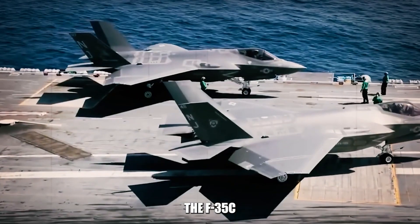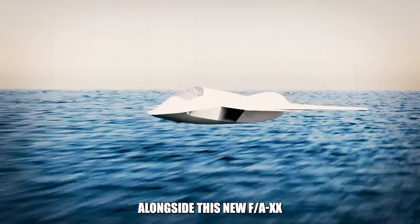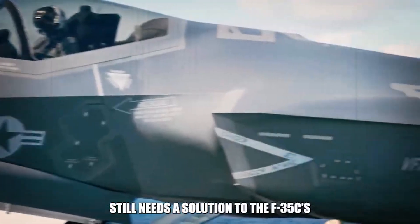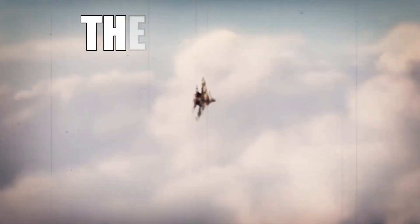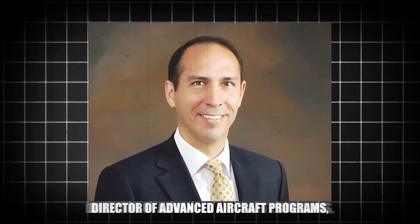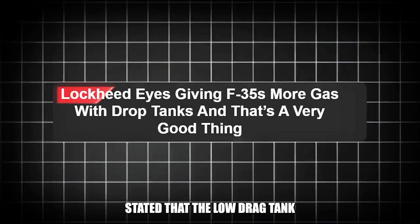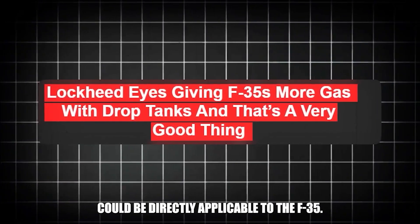While details about this new aircraft remain scarce, the Navy has indicated that it will offer significant improvements in speed, payload, and range. However, the F-35C is anticipated to continue serving alongside the F/A-XX fighter for the next 40 years, meaning the Navy still needs a solution to the F-35C's range limitations. And here's where the low-drag tank and pylon program enters the conversation. In August 2023, Lockheed Martin's Director of Advanced Aircraft Programs, O.J. Sanchez, stated that the low-drag tank and pylon program could be directly applicable to the F-35.